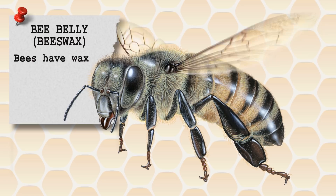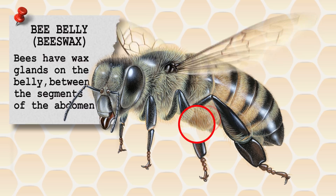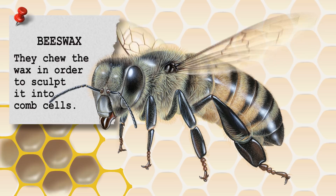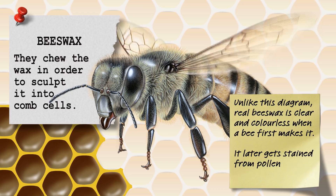Moving further back along the body, we'll now look at the bee's abdomen. Bees have wax glands on the belly between the segments of the abdomen. If we pick a joint between segments and zoom in for a closer look, the wax oozes out of the grooves between segments. The bees chew the wax in order to sculpt it into comb cells. Real beeswax is clear and colourless when a bee first makes it — it only later gets stained from pollen and other materials.